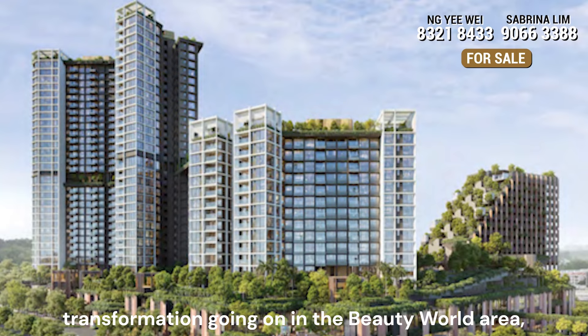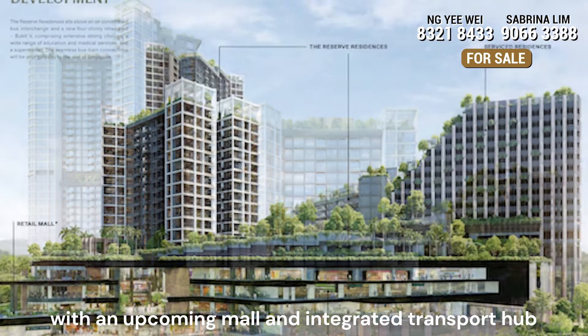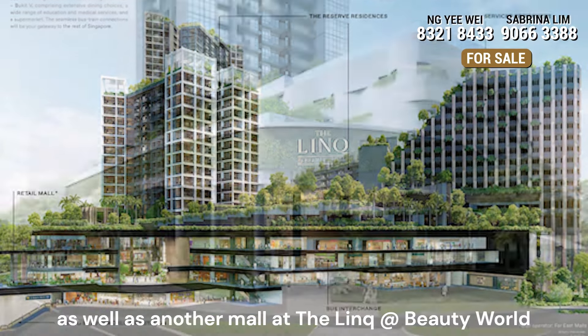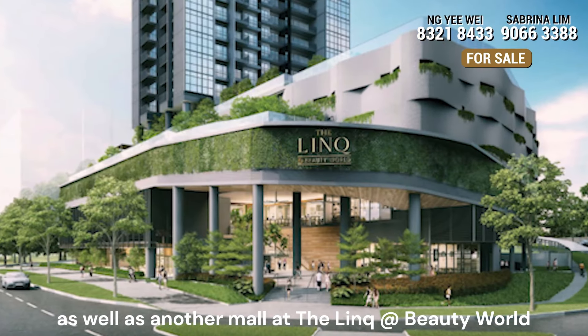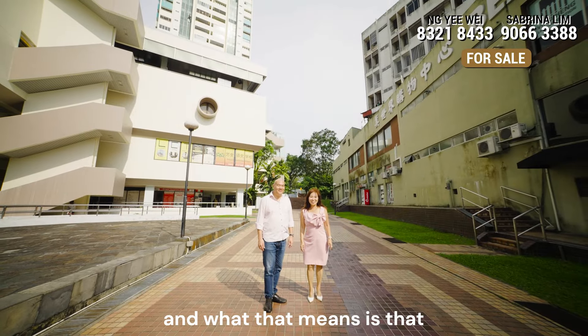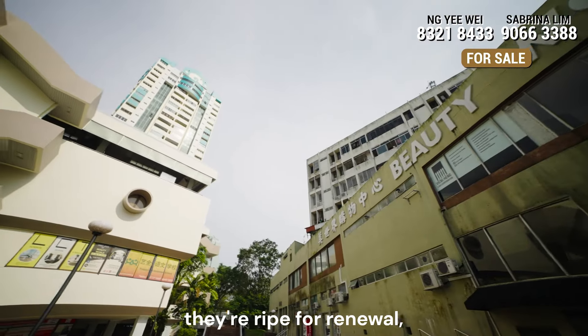And of course, you would have heard of the transformation going on in the Beauty World area, with an upcoming mall and integrated transport hub beneath the Reserve Residences, as well as another mall at The Link at Beauty World. The other shopping malls in the area are getting a bit older, and what that means is that they are ripe for renewal.